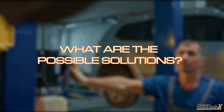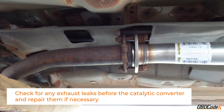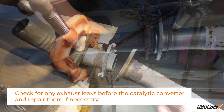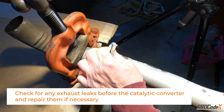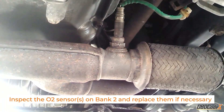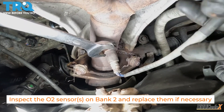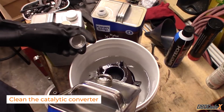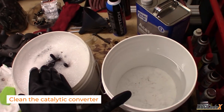So what can you do about it? You have a few options. First, check for any exhaust leaks before the catalytic converter and repair them if necessary. These sneaky leaks can cause air to sneak into the system and mess with the oxygen sensor readings, which triggers the P0430 code. Next, give those O2 sensors on bank 2 a good look and replace them if necessary — faulty sensors can make your catalytic converter work overtime. If those solutions don't do the trick, try cleaning the catalytic converter, as it can get gunked up over time and cause the P0430 code.